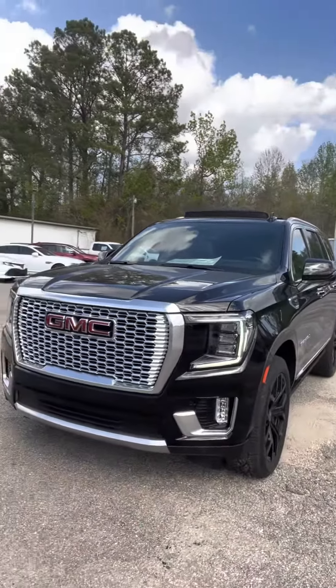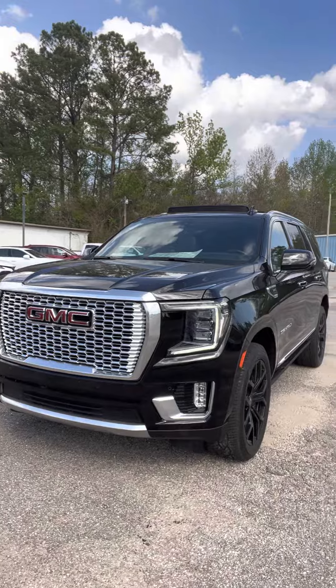Hey everybody, Stephanie here at Jason Pilsner Ford in Chatham, Alabama with my pick of the day. It is a 2020 GMC Yukon Denali.